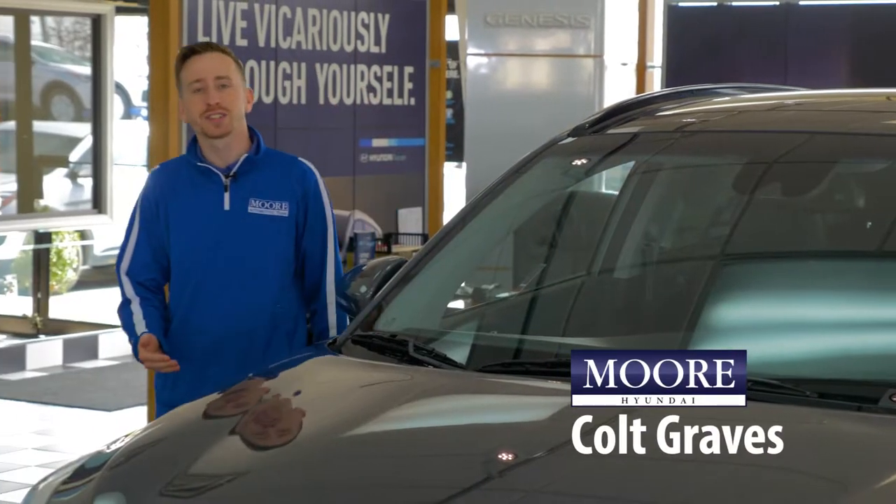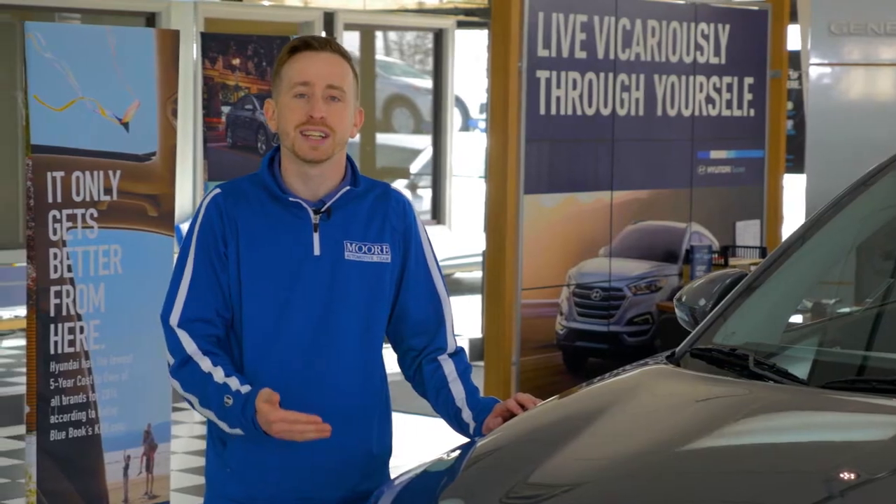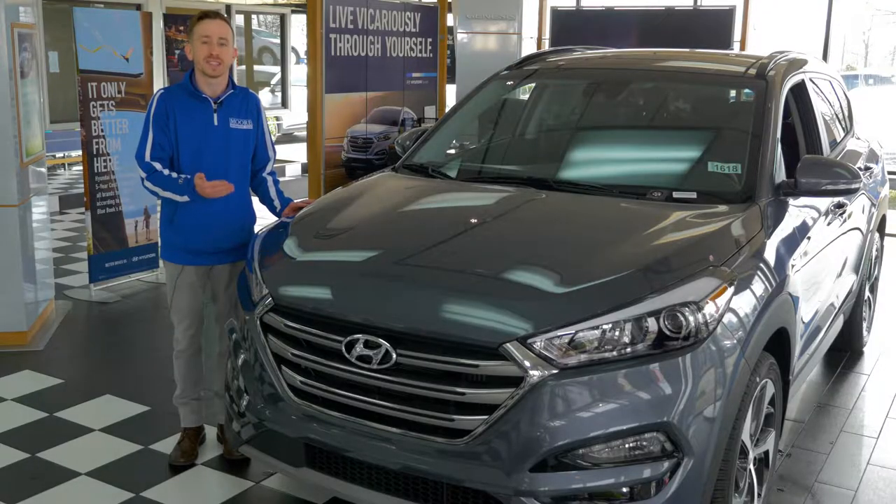Hi, I'm Colt Graves, Sales Consultant here at Don Moore Hyundai, and today we're going to go over the 2017 Hyundai Tucson 1.6L Turbo with the Ultimate Package.